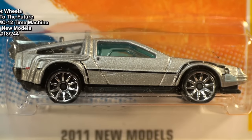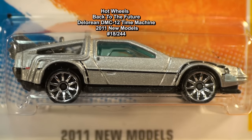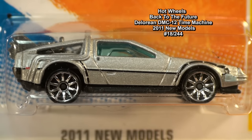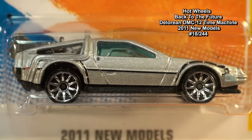The Hot Wheels DeLorean DMC-12 Time Machine was number 18 of 244 new models released in 2011.